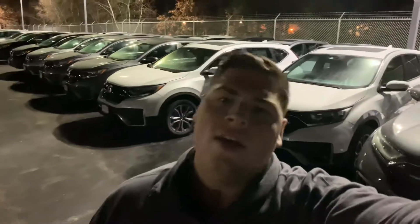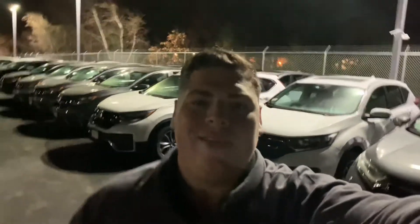Hi Martin, this is Isaac with AutoFair Honda. I saw you put some interest into one of our vehicles, so I made this quick video for you. Let's jump right into it.